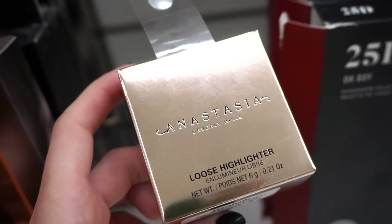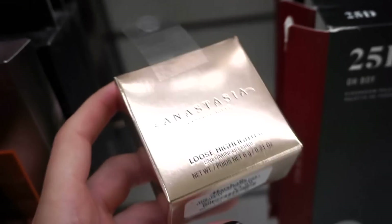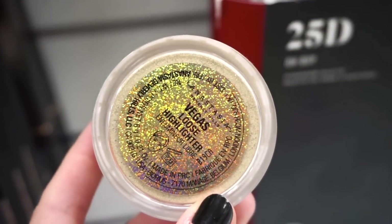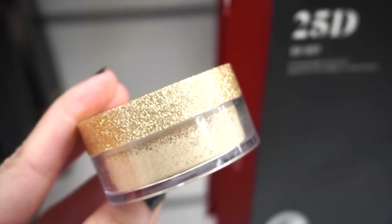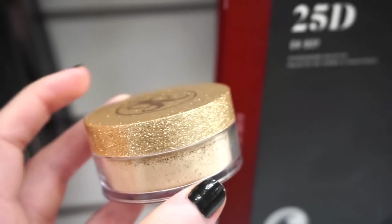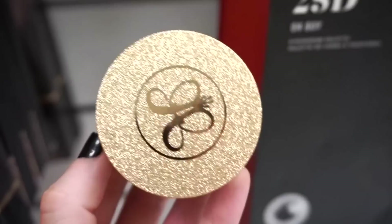Next up they had this new ABH loose highlighter, retailing for only $5.99 in a shade we've never seen — it's in Vegas. Here you guys can see the gorgeousness — it's like a true golden champagne color. These are highly pigmented and highly blinding on the cheeks.